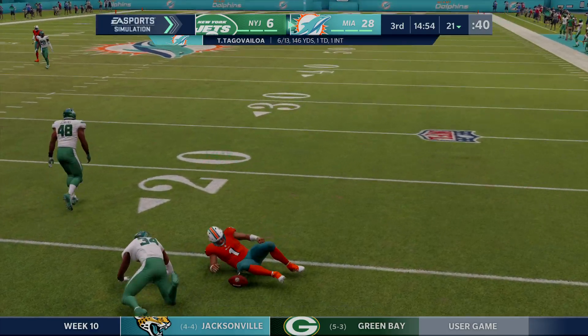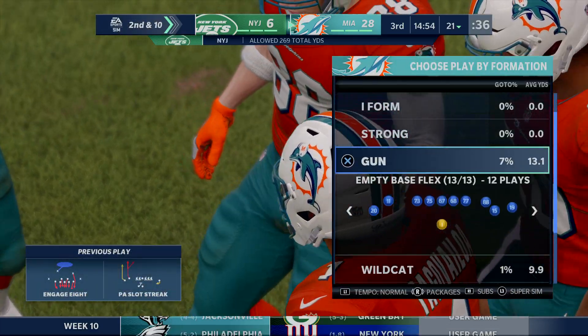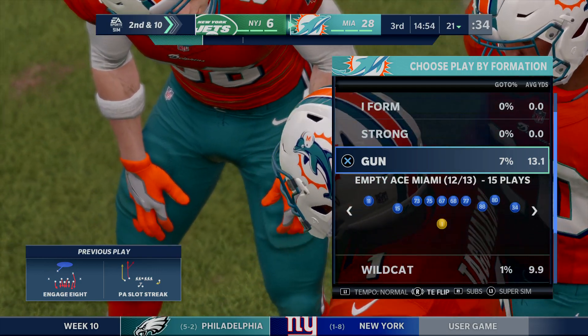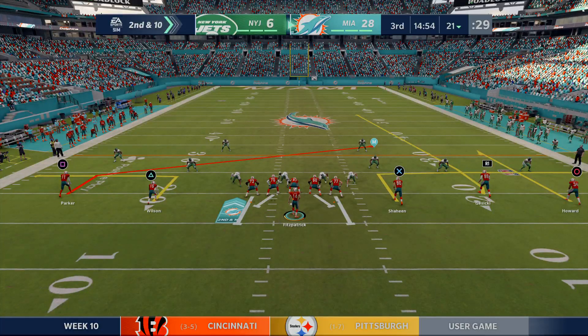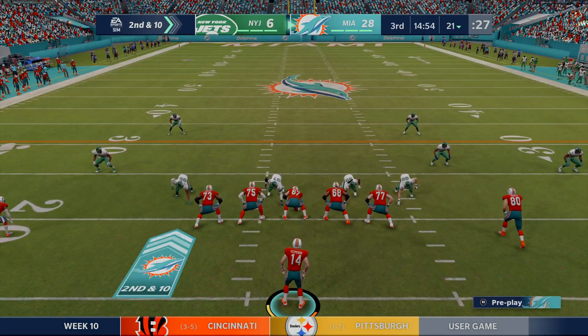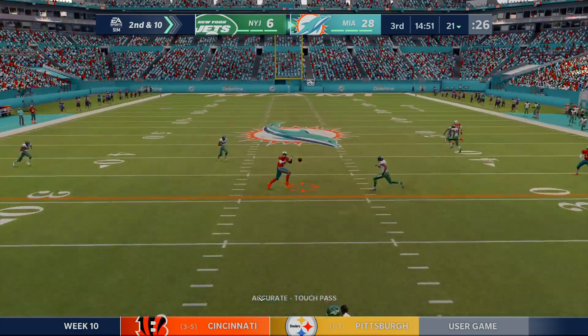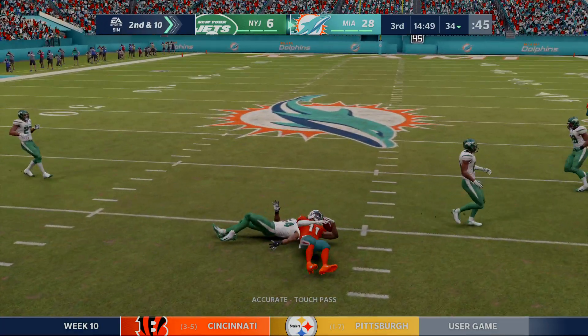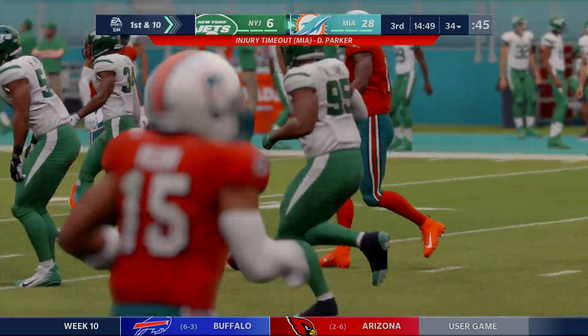Throwing on first down, but this one winds up incomplete. Oftentimes when you're losing and the team's still throwing with this kind of a lead, you start playing more physically. They took that opportunity to be extremely physical and force that incompletion. From the 21, it's second and 10. Thrown to Parker — complete on the slant, and he'll get this up to the 34-yard line.